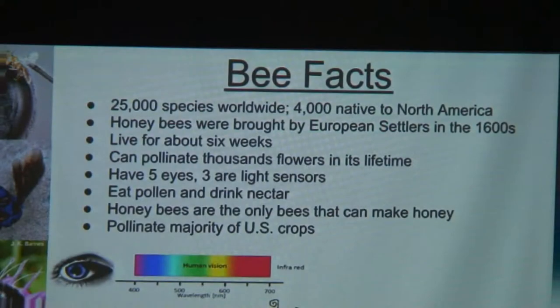Some facts about bees: there are about 25,000 species of bee worldwide and 4,000 of these are native to the U.S. However, honeybees are not native to the U.S. They were brought here by European settlers in the early 1600s for beeswax, propolis — which is what they use to keep their beehives together and is also used in various medicines — and honey, since they are the only bees that produce honey.